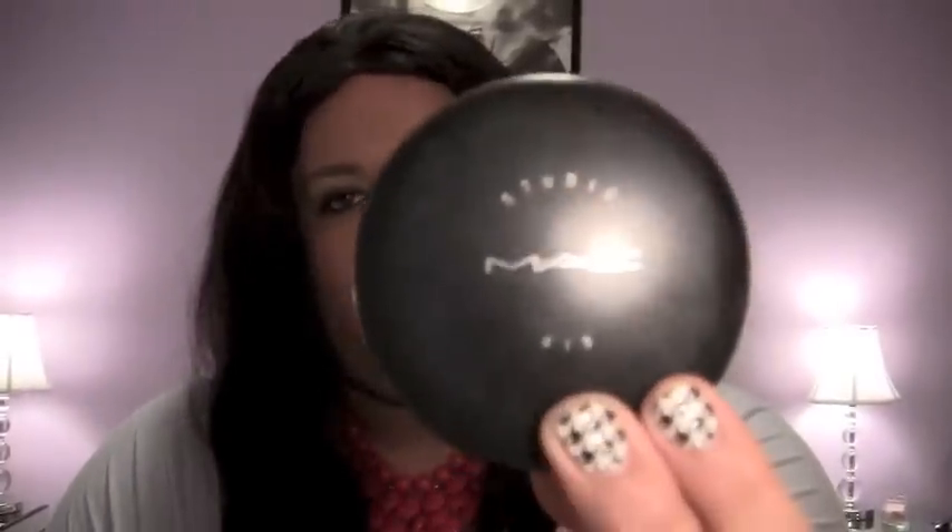To end on the MAC side — MAC Fix+ in NC42 powder. I finally hit pan on this one! Would I repurchase it? Yes, it's just amazing. You have to find a foundation powder as good as this. I will repurchase in the future, but I want to try some drugstore foundation powders first to see if any are as good or better.